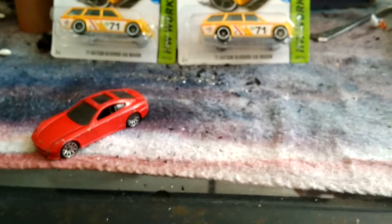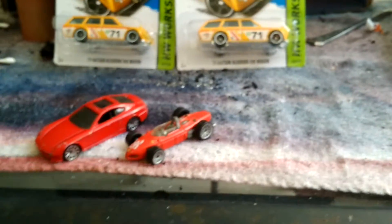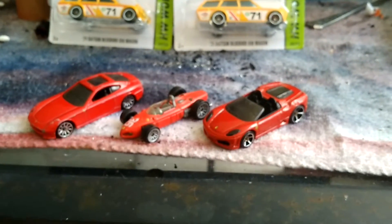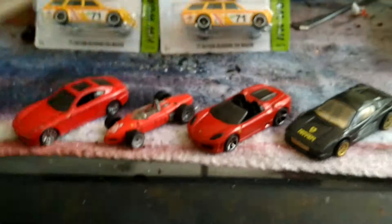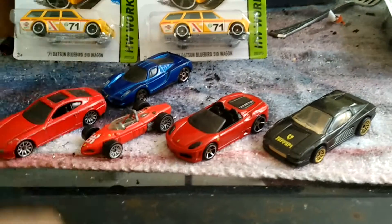We've got a Ferrari... another Ferrari — gotcha! Yeah, that's another Ferrari. And the Ferrari Enzo.